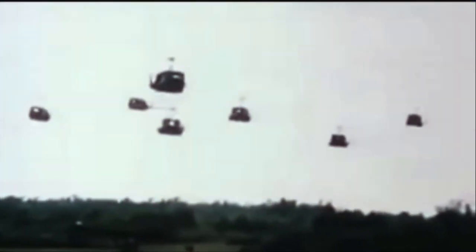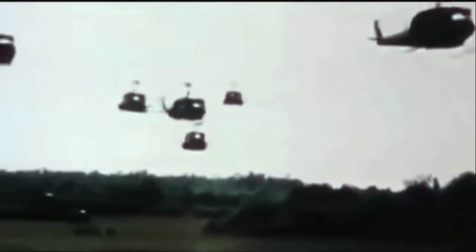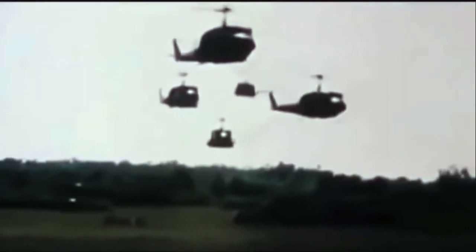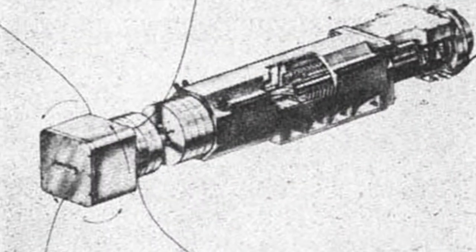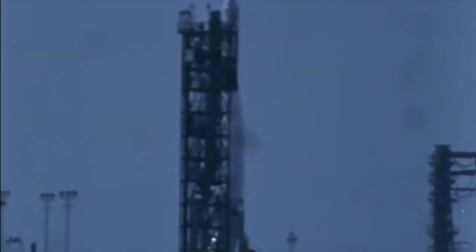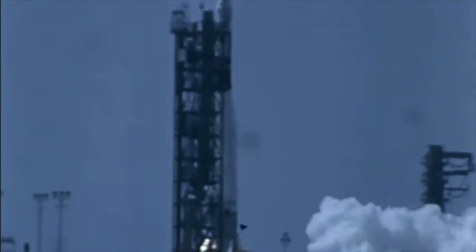So they came up with the brilliant idea to launch 4.6 million needles into low-Earth orbit — each one half the width of a human hair — and then bounce signals off of those. They called them the Westford needles, and launched them on a satellite placed on top of an Atlas-Agena rocket, along with the Midas satellites.